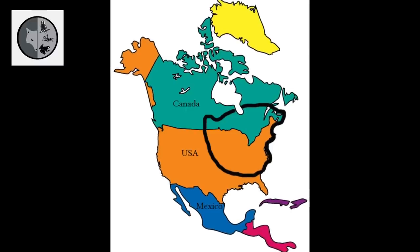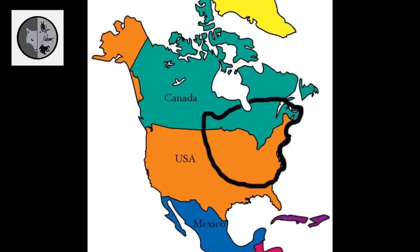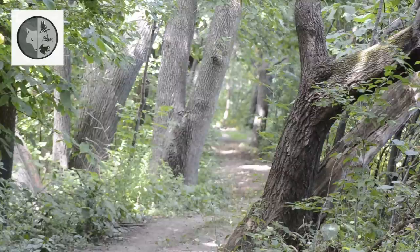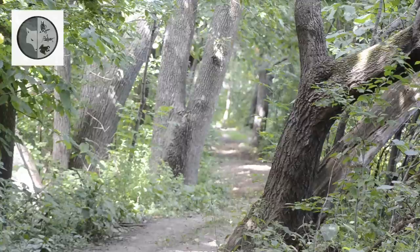The eastern chipmunk can be found in southeastern Canada and most of the northeastern United States as far as South Carolina. He lives in deciduous forests, in bushy areas and in gardens.